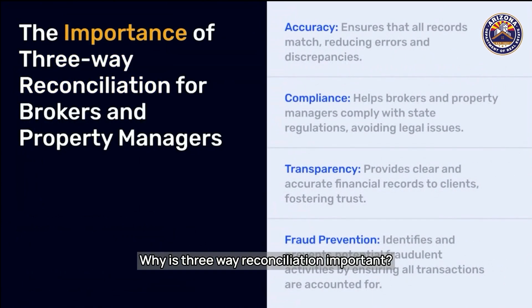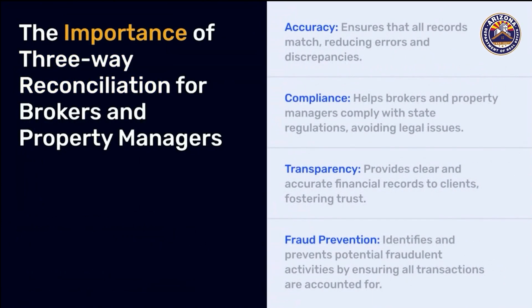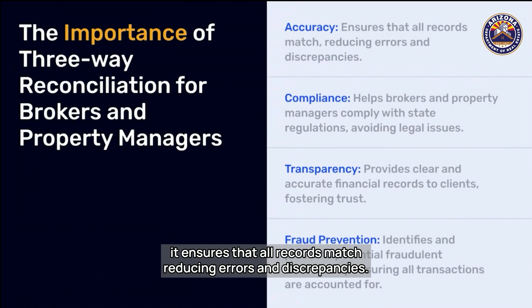Why is three-way reconciliation important? First, accuracy — it ensures that all records match, reducing errors and discrepancies.